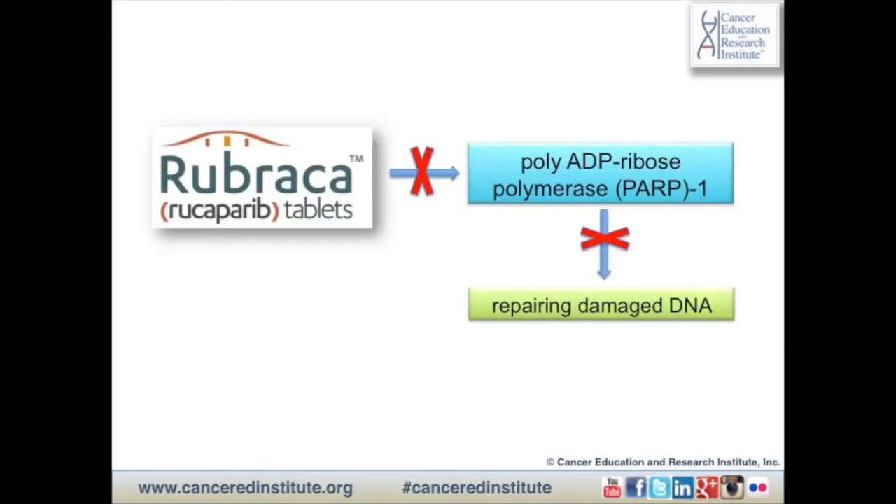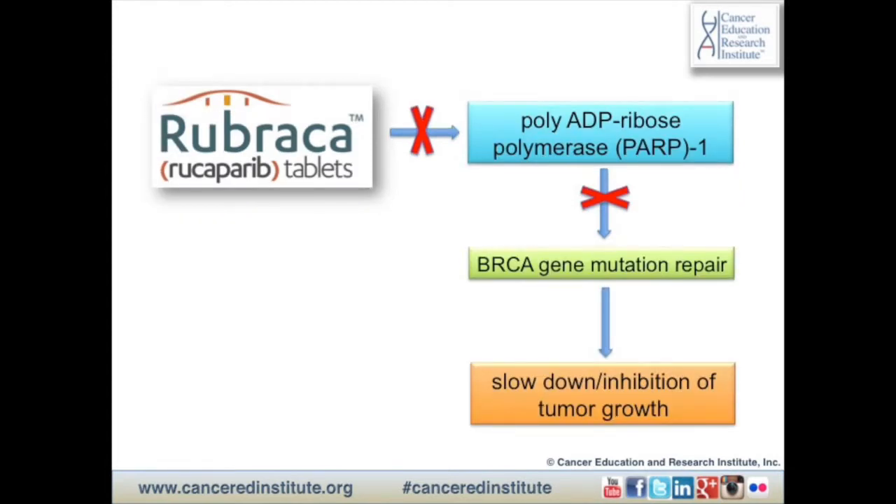Rubraca is a poly-ADP ribose polymerase, or PARP, inhibitor that blocks an enzyme — a protein involved in catalytic reactions in our body — which is involved in repairing damaged DNA. By blocking this enzyme through Rubraca, DNA inside cancerous cells with damaged, mutated, or abnormal BRCA genes may be less likely to be repaired, which leads to cell death and potentially a slowdown or inhibition of tumor growth.